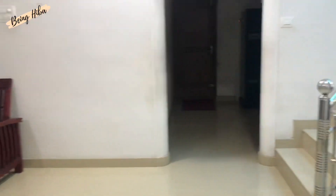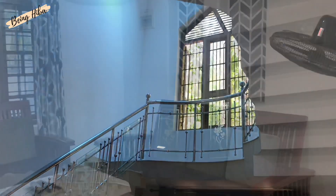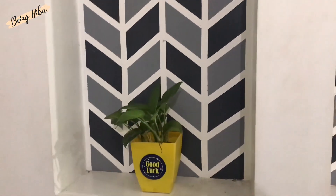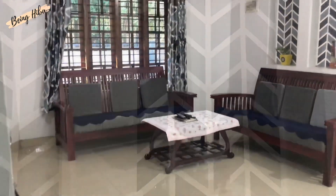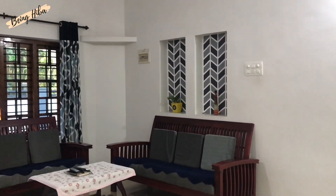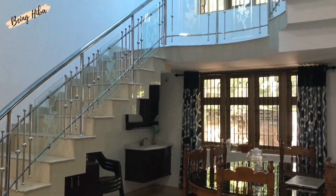This is an overview of the living room, which is the first thing you see as soon as you enter the house. That design on the wall was done by me — I painted it with fabric paint and cello tapes. Here we have our sofas where everyone spends a lot of time chatting and watching TV. On the opposite side we have our dining table and a wash basin.